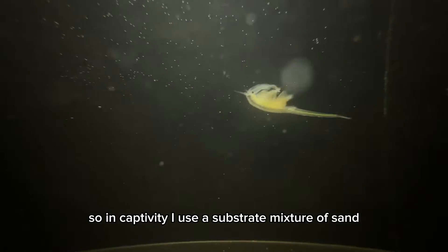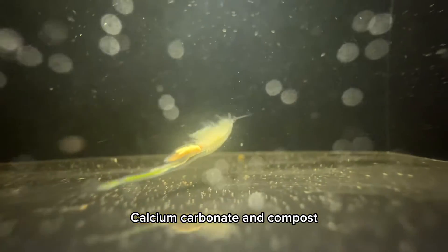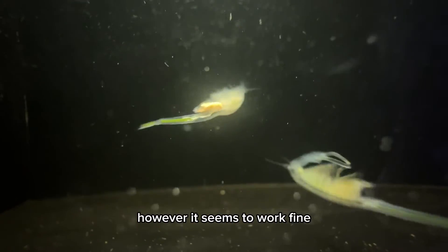In captivity, I use a substrate mixture of sand, calcium carbonate, and compost. This mixture is much different than their natural habitat; however, it seems to work fine.